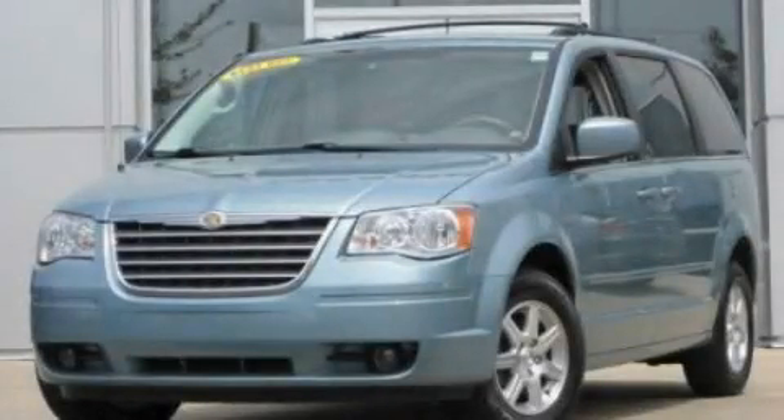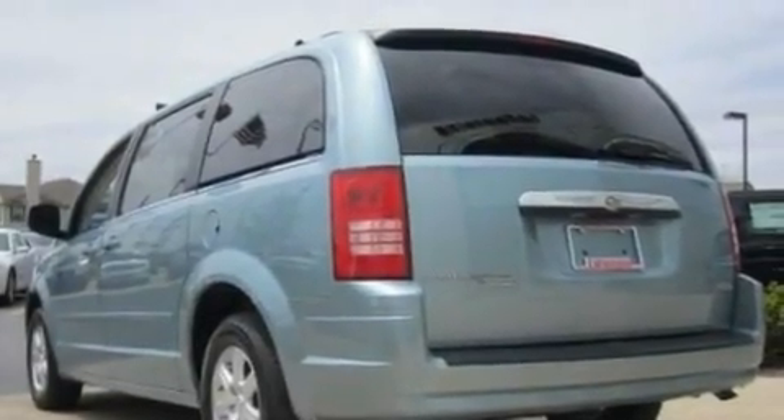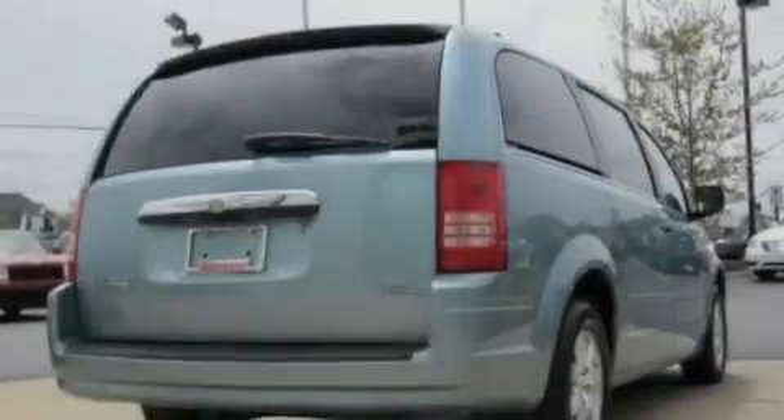This is a 2008 Chrysler Town & Country, the vehicle with enough space for you and yours. It has a 3.8-liter, six-cylinder engine and an automatic transmission.